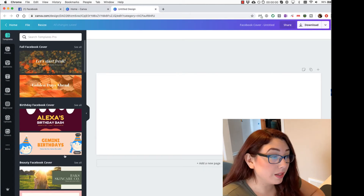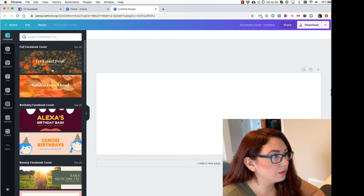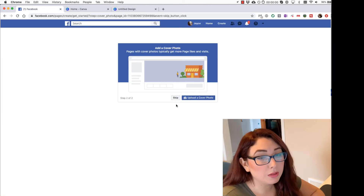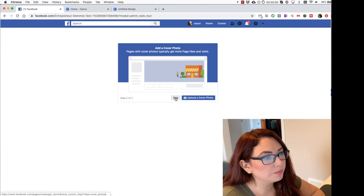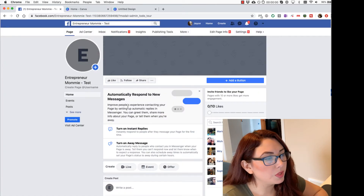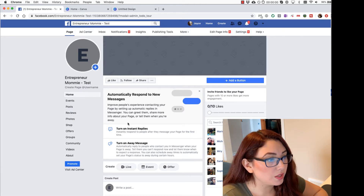You just need to worry about the design that you want to add. You can choose any templates, change only the text, and then upload it to the page. At the moment I'm going to skip these steps just to show you what else you will need. Once you are here, I suggest you update your profile picture and cover photo, and also fill out everything that Facebook is suggesting you to fill.